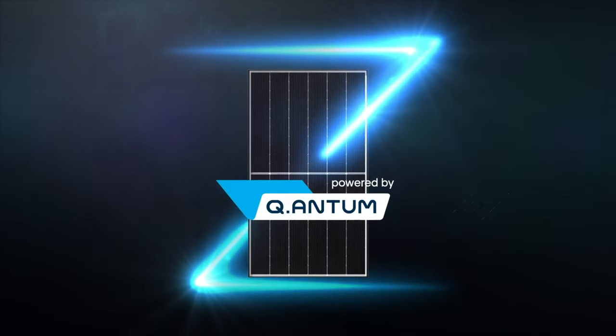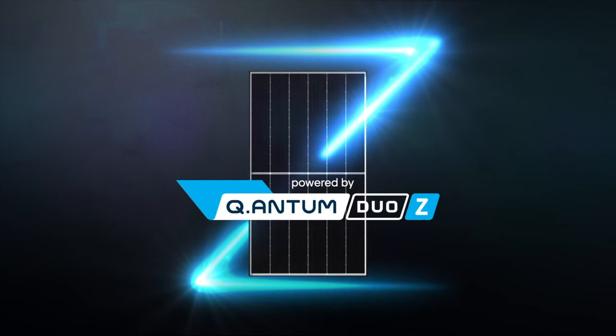Starting off with number five, the Qcell QPeak Duo G10 all black solar panel. If you've been following the channel for a while, you would notice that this is the third year consecutively that we've had the Qcell G series panel on the list. Qcell offers some of the best combination of price, performance, aesthetics, and warranty that you'll find on the market.